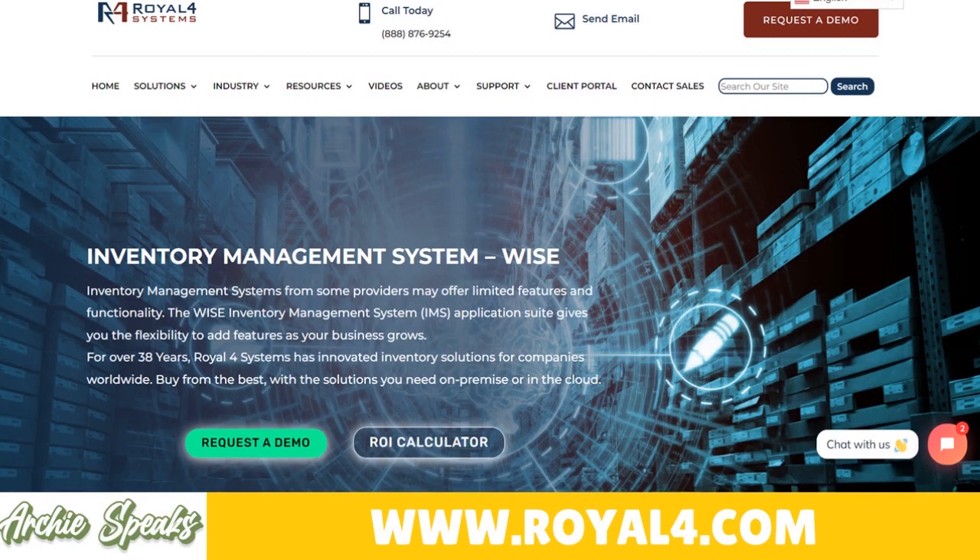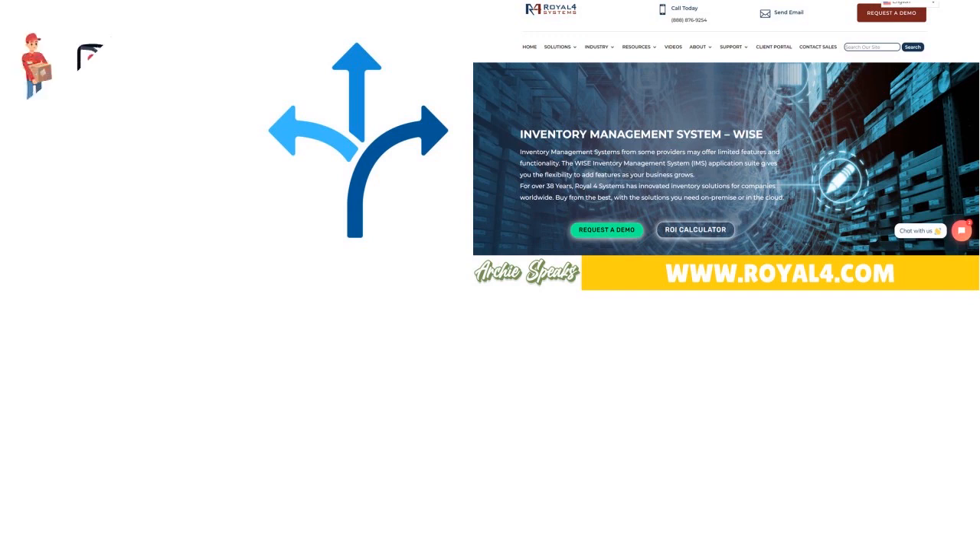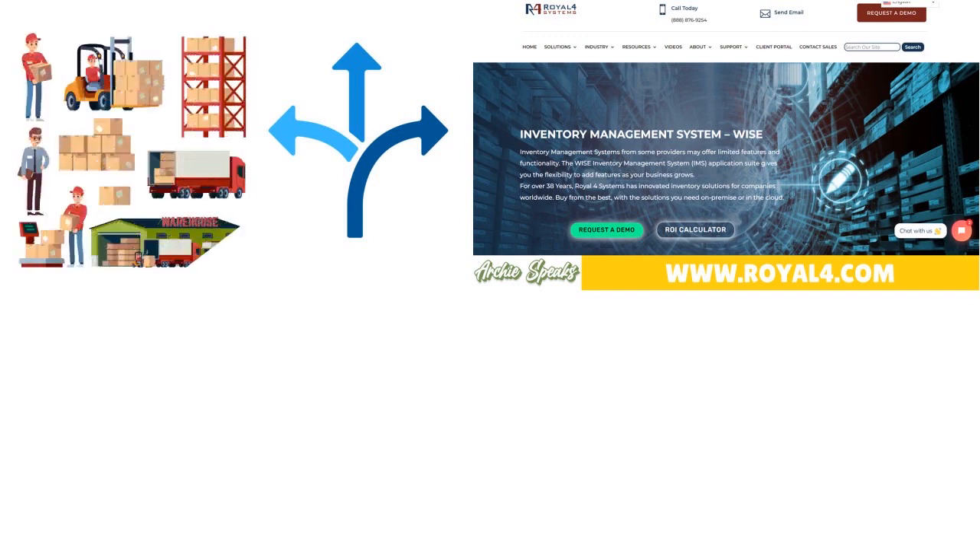REL4 is a warehouse management software that can do a lot of stuff. One thing you need to think about is that you have flexibility, efficiency, and most importantly adaptability. Whether you have a small warehouse or a series of larger warehouses, you are able to use REL4 for all kinds of possibilities. This company has been around for nearly 40 years.